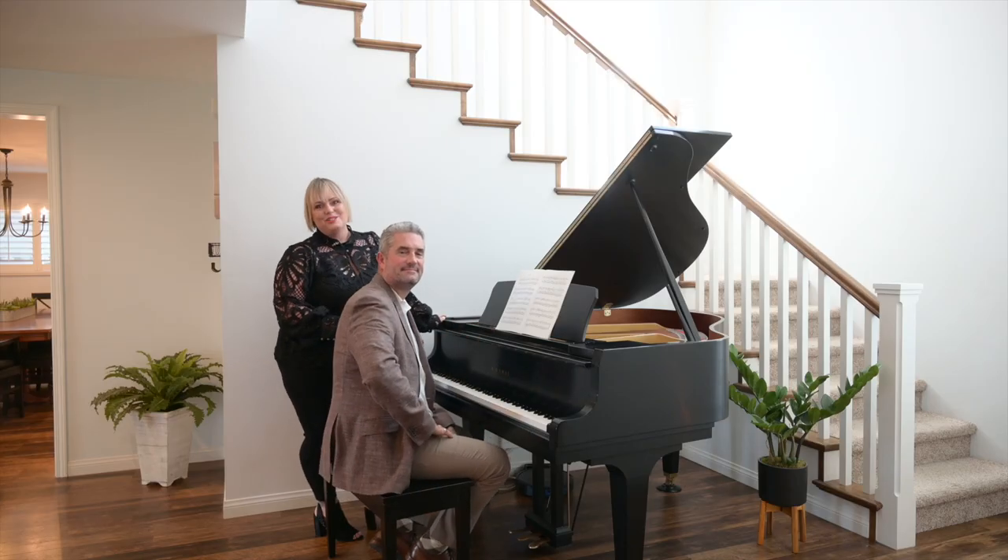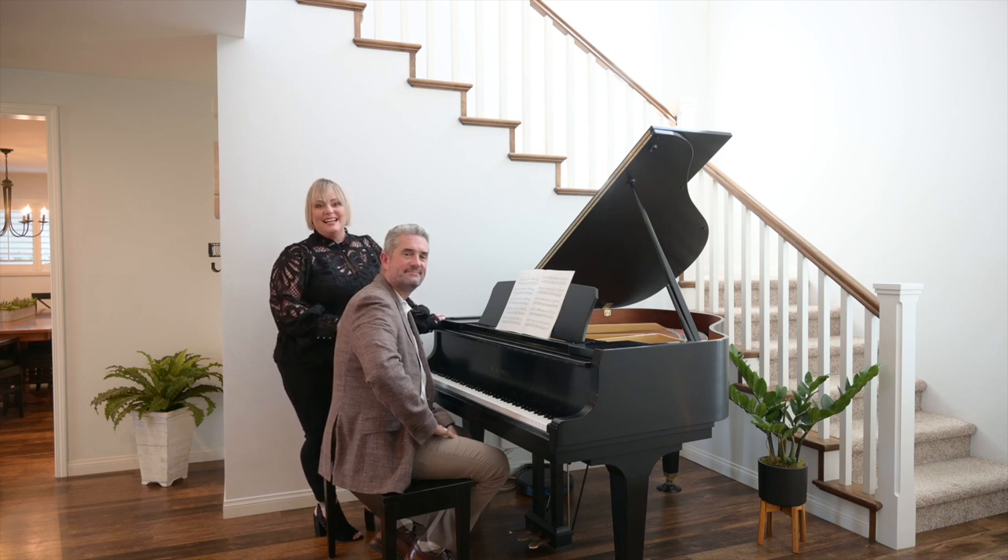Thank you so much for watching the video of this lovely expanded Garden Park plan two home. We're so excited to meet you in person — call us today for your private showing.